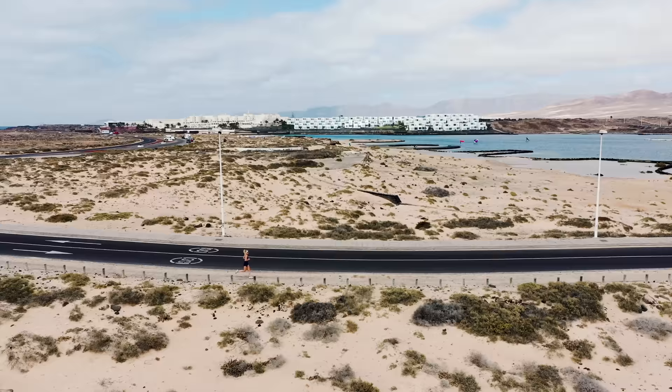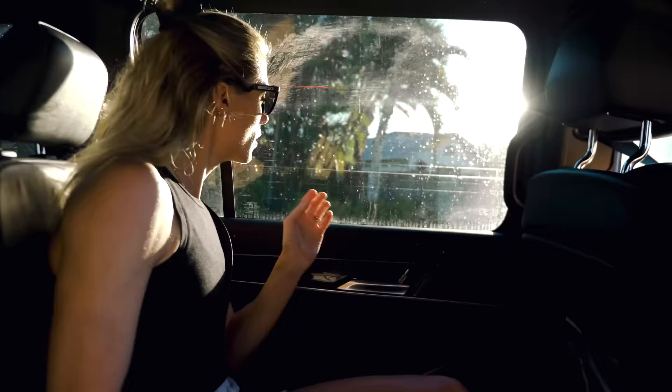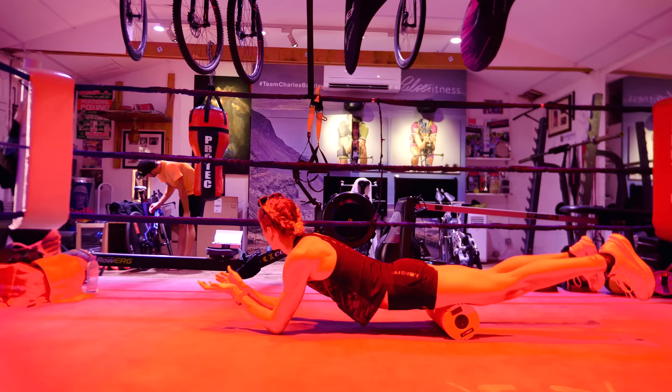Usually leading into Kona I'll do a big block of work in Club La Santa in Lanzarote, then come home and do my final week and a half to two weeks before flying out to the big island. This year we'd spent a lot of time away from home and I'd had some injuries, so we decided to base ourselves at home for the final six weeks. I've got my physio here so I can call him up any day, go and see him straight away, and make sure that anything that doesn't feel quite right gets fixed immediately and nipped in the bud.